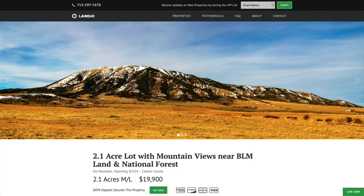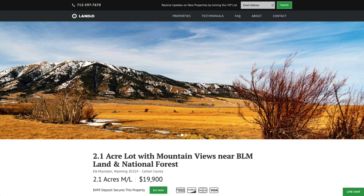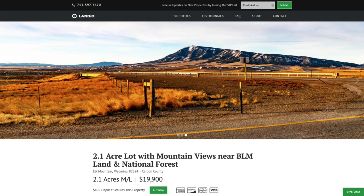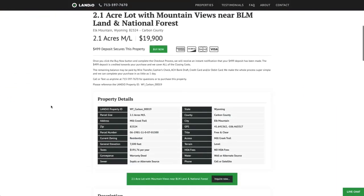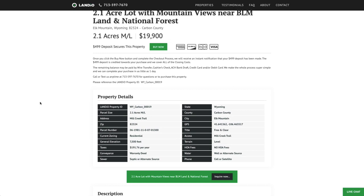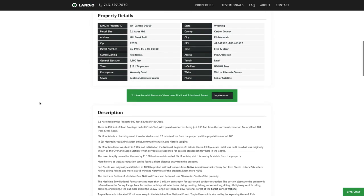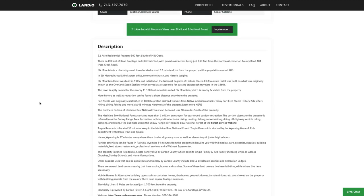We have this 2.1 acre lot with amazing views of the nearby Elk Mountain, thousands of acres of BLM land, just a short distance from millions of acres of the Medicine Bow National Forest. Priced only $19,900 — all the property details are listed on our website. The property taxes are only $191 a year. There's no HOA or HOA fees. There's no time limit to build. You can use the property seasonally or live there full time. Again, there's no minimum dwelling size.